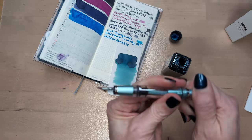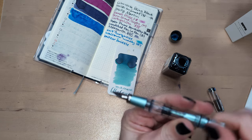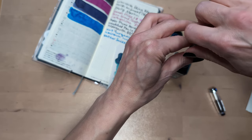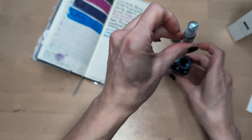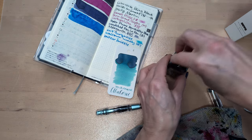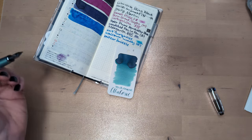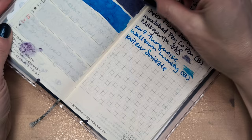This pen — the piston doesn't want to move sometimes. It gets stuck down there. This is like way too full. These things happen. It reminds me of my early days in fountain pens when the internet convinced me I was supposed to fill pens to the absolute maximum capacity. Turned out I don't want that.